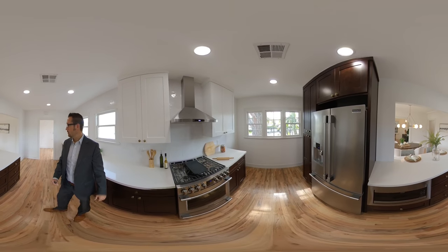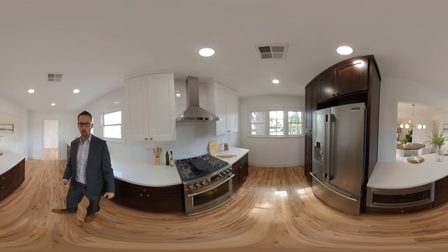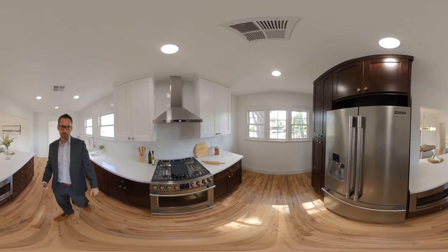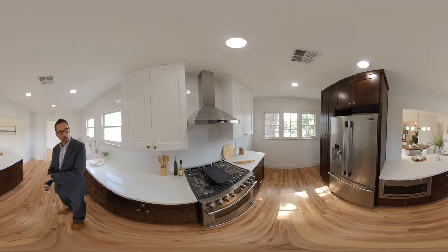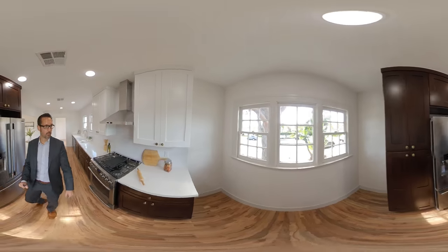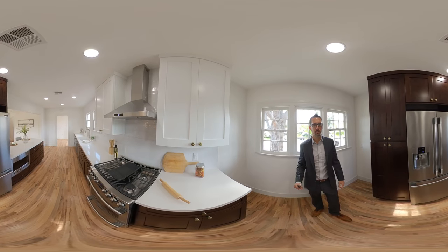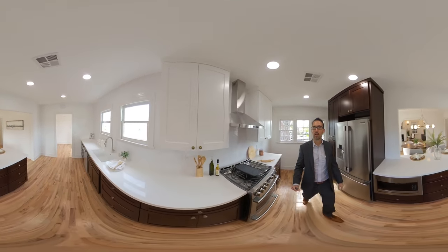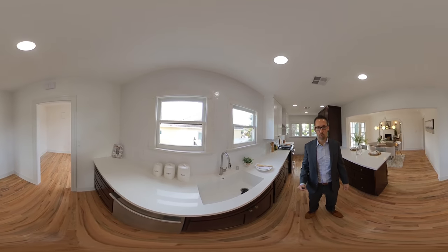Here is the kitchen — kind of a galley style kitchen, but all new cabinetry and appliances. We've got a Frigidaire appliance package in here, with the microwave down below, all stainless steel. White subway tile backsplash. Now although the original windows are still in the home, they've been updated and kind of rebuilt to work a little bit better.